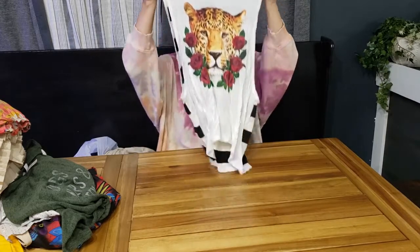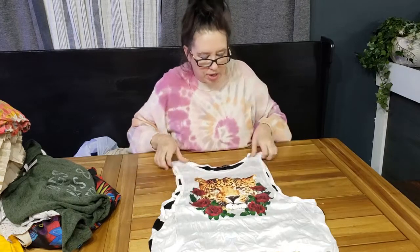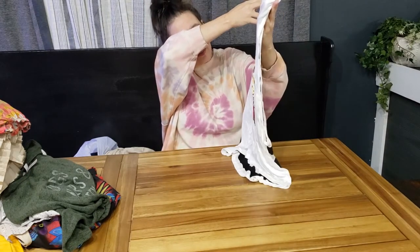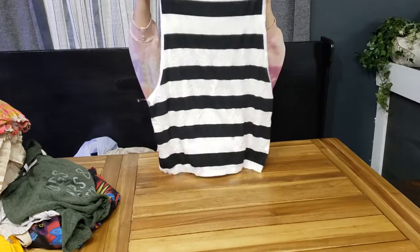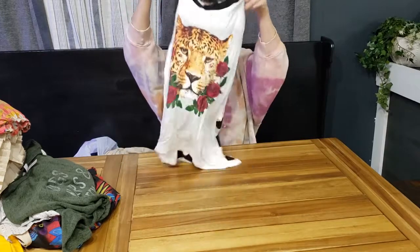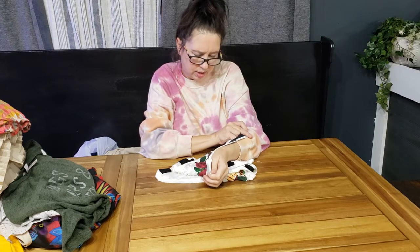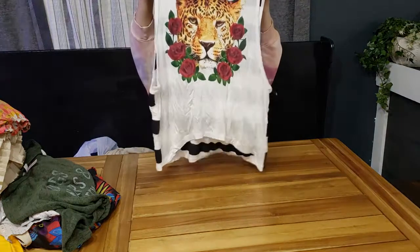Black and white sells — people like stripes. This one has a leopard surrounded by red roses on the front, and the back has a bold black and white stripe. It's sleeveless, really long, open, and buttery soft — super thin. The brand is Joe's Closet, size large.